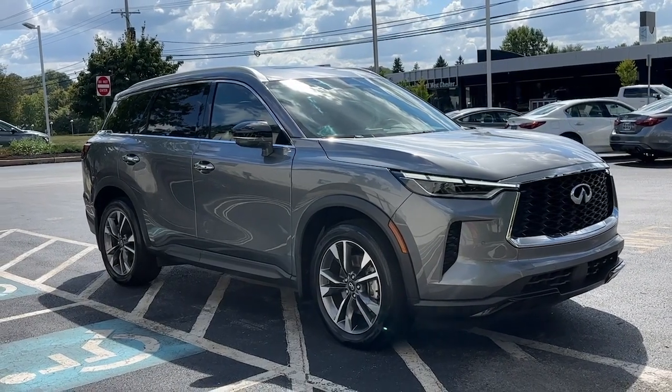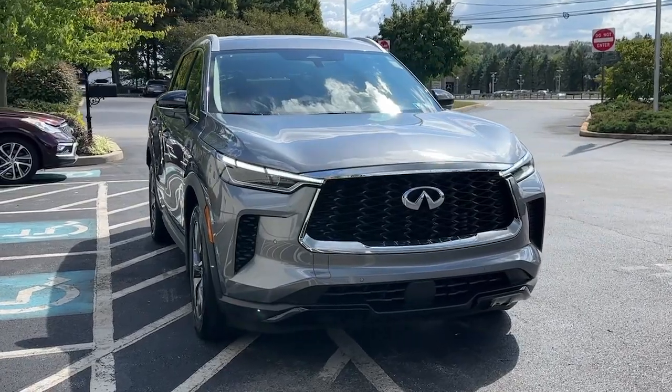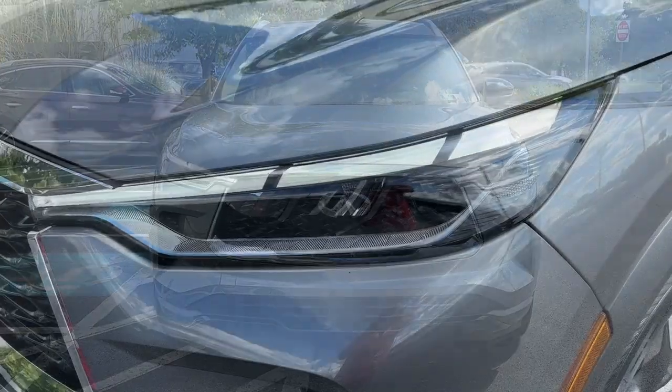Looking for your dream car? It could be the 2023 Infiniti QX60. With less than 25,000 miles on the odometer, this vehicle stands out from the rest.